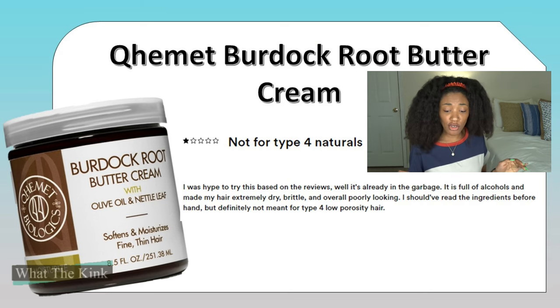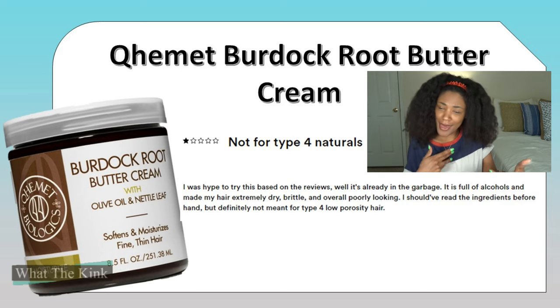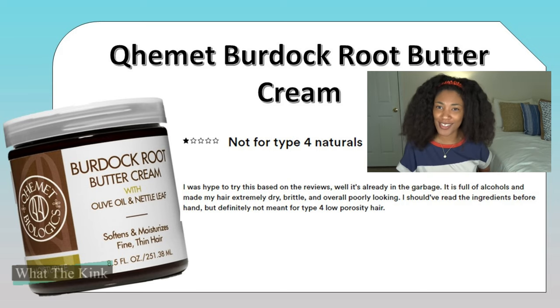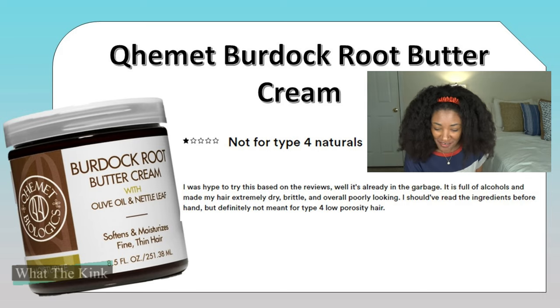Next we have the Camille Rose Burdock Root Butter Cream. I haven't used this product, but it's been around a while. One reviewer straight up said 'Not for type 4 naturals' — which caught my attention because type 4 naturals are mainly who buys Camille Rose products, that's the target audience. The review said: 'I was hyped to try this based on reviews, but it's already in the garbage. It is full of alcohols and made my hair extremely dry, brittle, and overall poorly looking. I should have read the ingredients beforehand — definitely not meant for type 4, low porosity hair.'